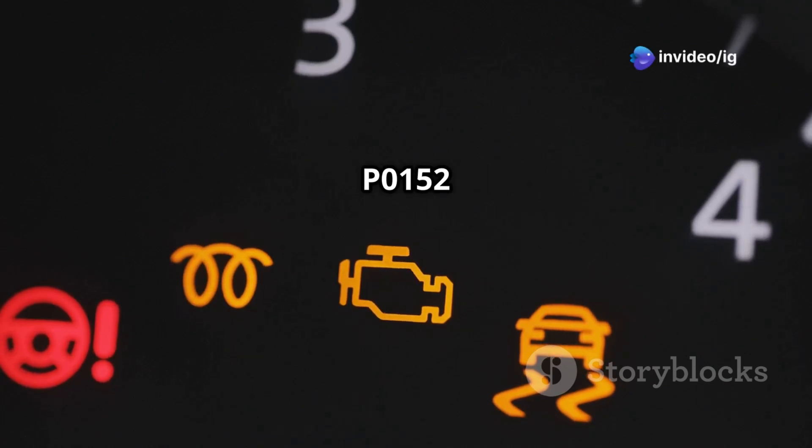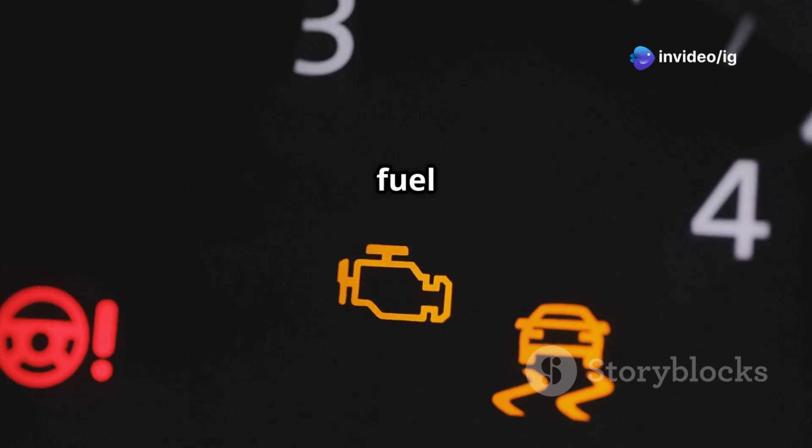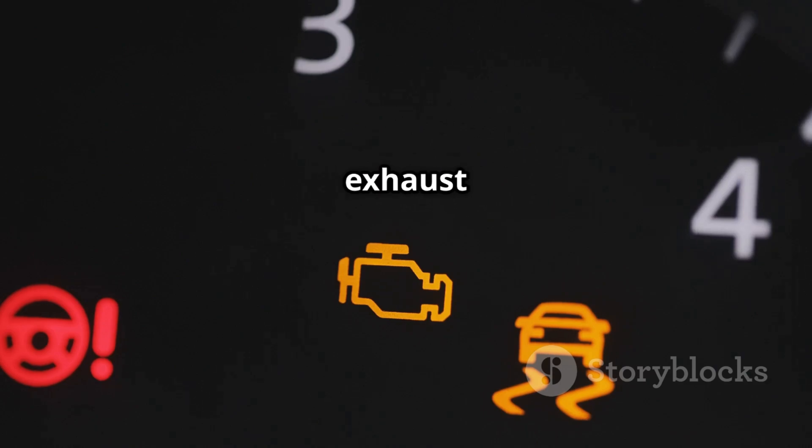Symptoms of P0152 include: check engine light on, poor fuel economy, engine misfires or hesitation, rough idling or stalling, and increased exhaust emissions.